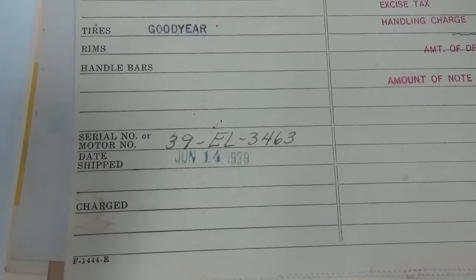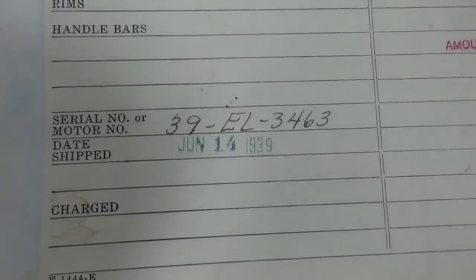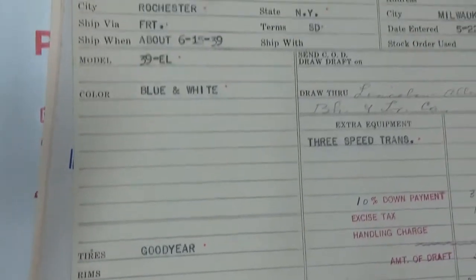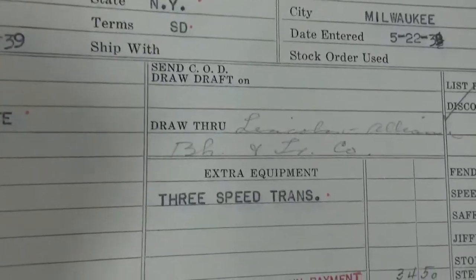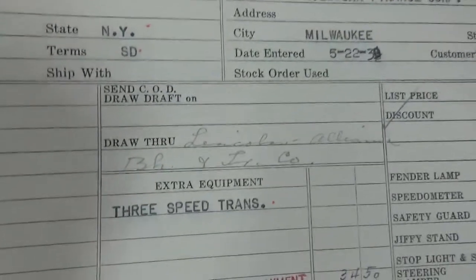Making another video. 39EL3463 with a build date of June 14th, 1939. 3-year tires, doesn't say what size wheels, blue and white, Frank Hennon from Harley, 3-speed transmission, and you have to finance this one again.